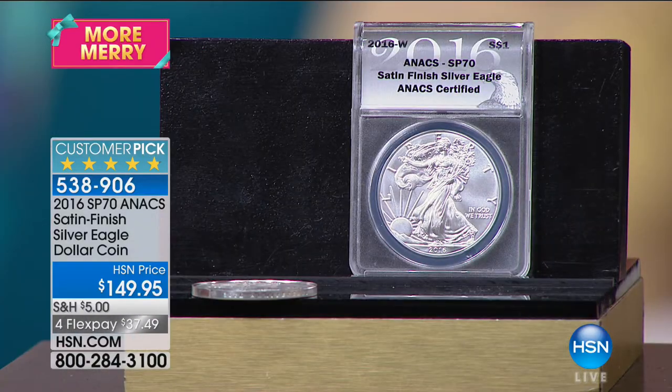I think this is one of the single greatest coins ever issued by the United States Mint. And the reason is because it meets all of those standards of collectability — the rarity, because it was released at the end of the year.